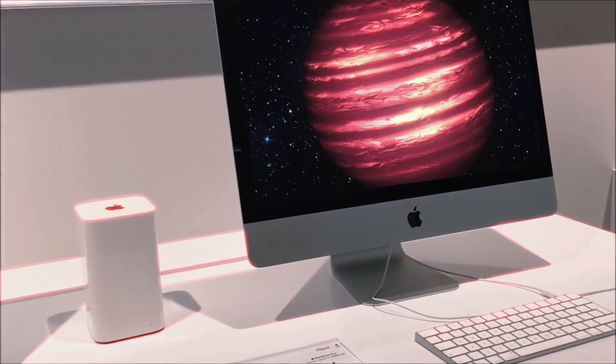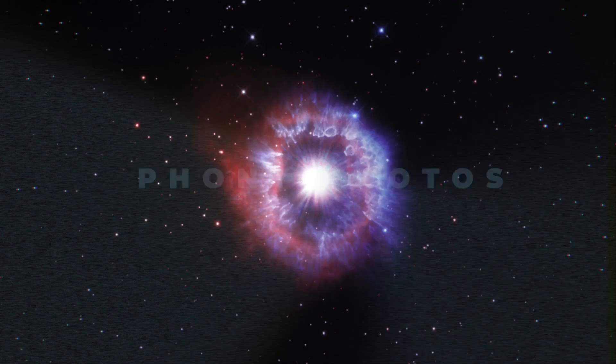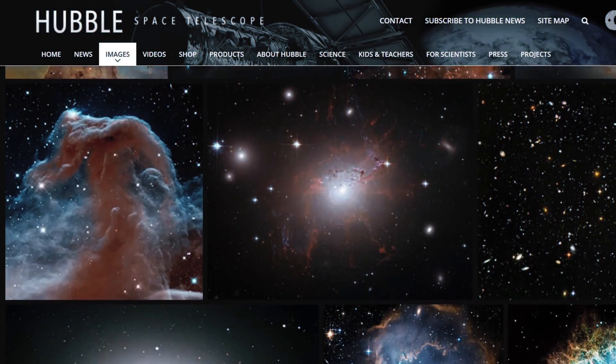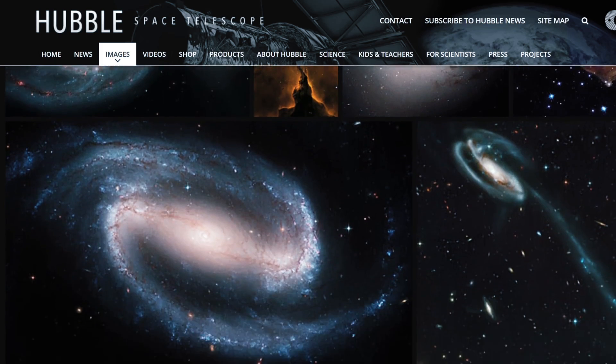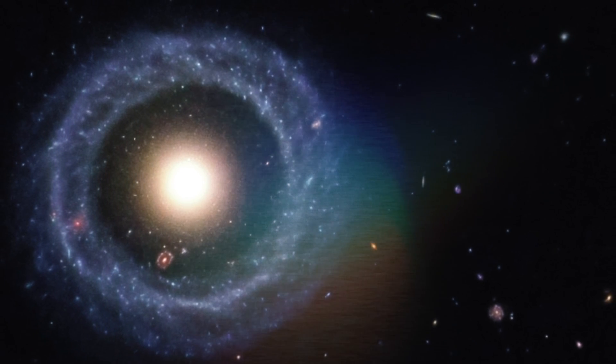The internet is filled with CGI photos of space — aka phony photos — that make it hard to tell what the cosmos truly looks like. A lot of the real pictures taken in the cosmos could easily pass as a computer-generated image with their incredible colors and unique structures, which makes it difficult to differentiate what's real and what's not.